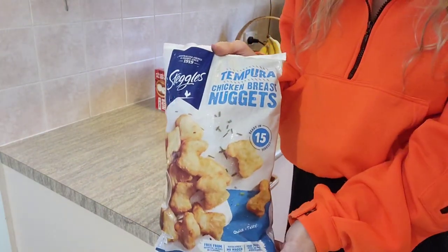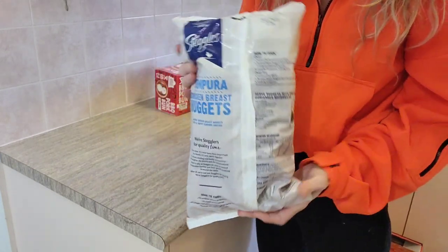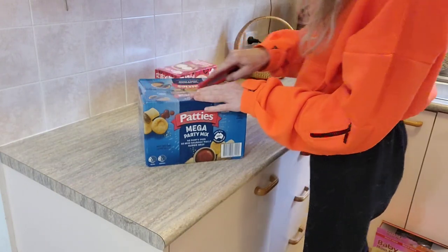I've got some chicken nuggets here. These ones were two kilos for $20.99. I've got these for Sophie mainly, but they're great to chuck in things like wraps and stuff as opposed to tenders, because I like cutting up my tenders anyway.